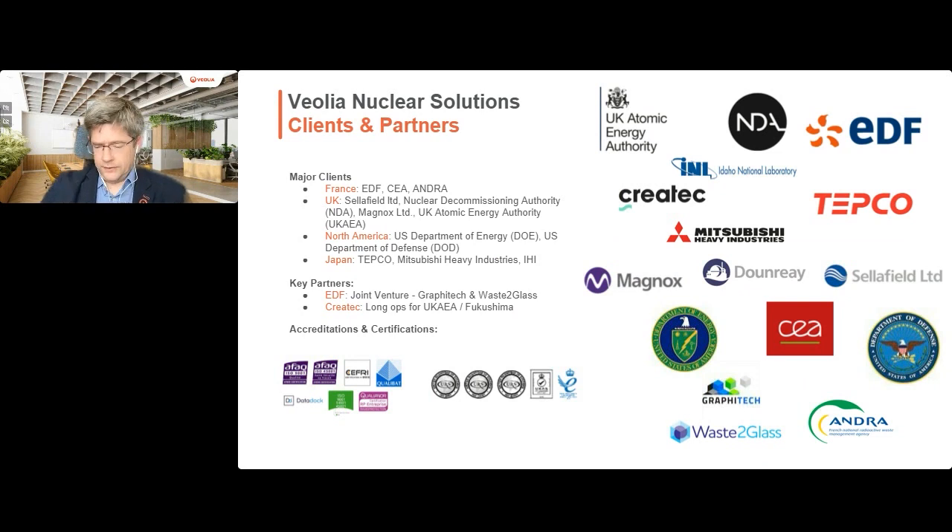Moving on to clients and partners - we work across four major geographical areas: France, the UK, North America, and Japan. This means we can bring learning from across those different areas for the benefit of our customers. We can leverage what we're doing and the learning across different spheres, both within VNS and across sister companies within Veolia. We work for customers including the NDA in the UK, DOE in the US, and EDF and CEA in France.